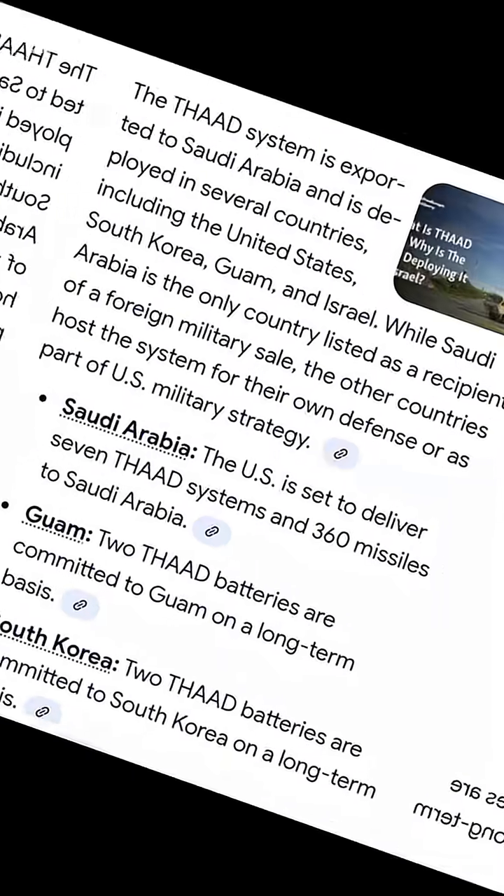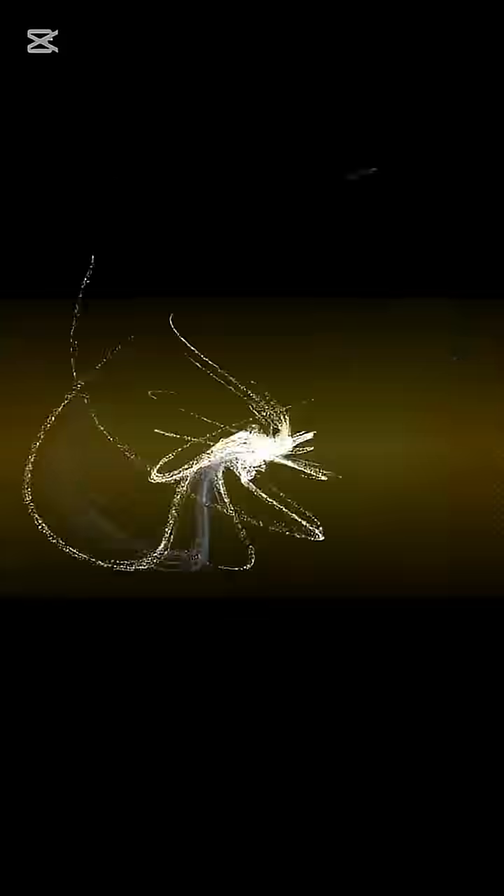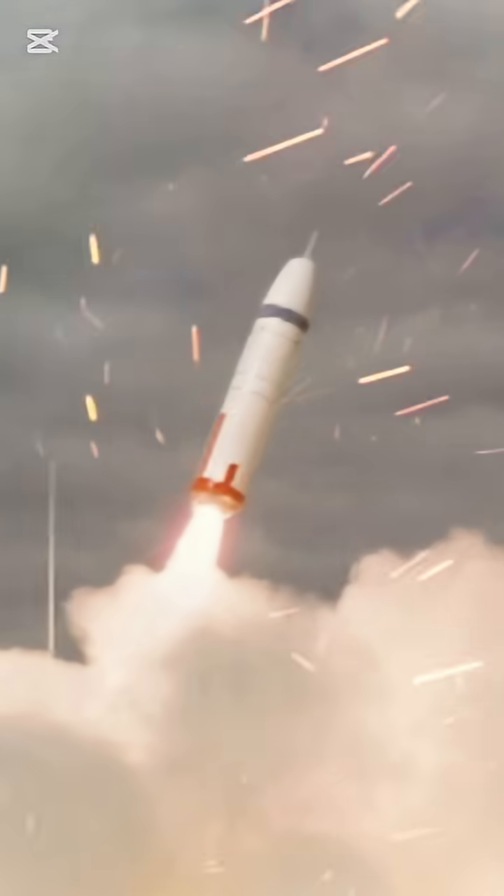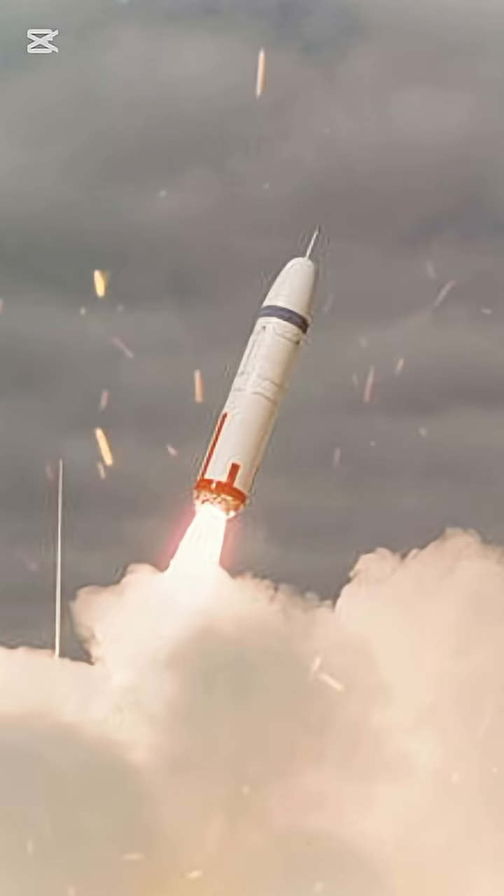THAAD protects the U.S. and has been exported to South Korea and parts of the Middle East. The S-400 shields Russia and has been exported to some other countries. But in an actual war, no air defense system is perfect.